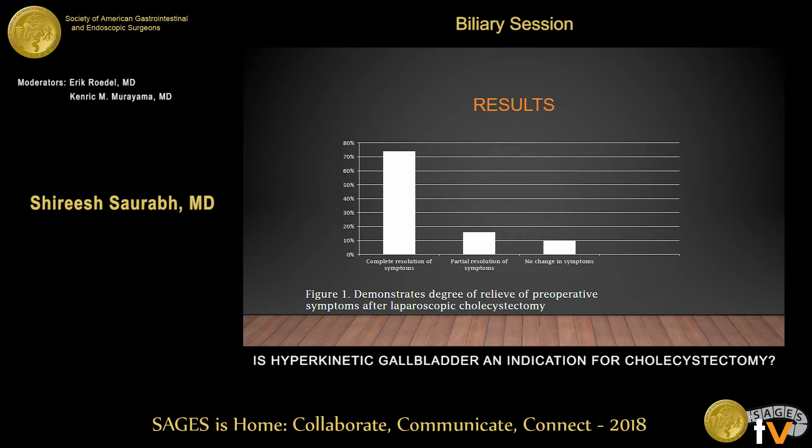Looking at the results, 74% of these patients had complete resolution of their preoperative abdominal symptoms after cholecystectomy. Sixteen percent had partial resolution, and 10% of patients had no change in symptoms. There was no patient who had worsening of symptoms after cholecystectomy.